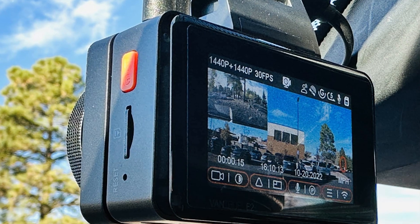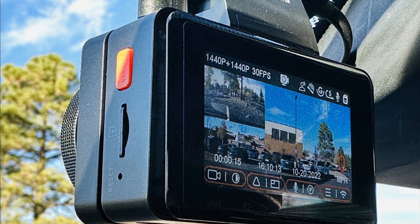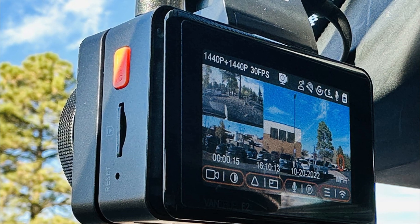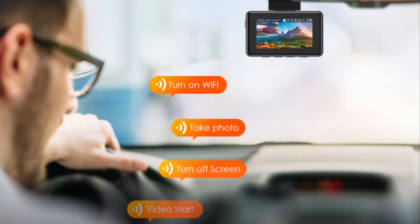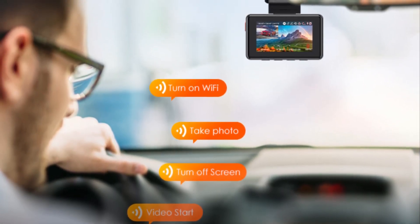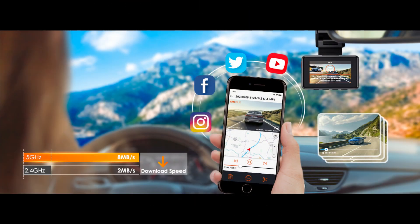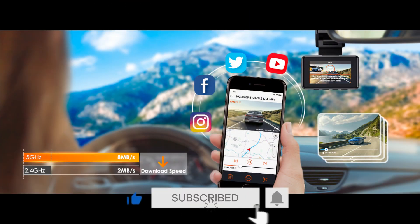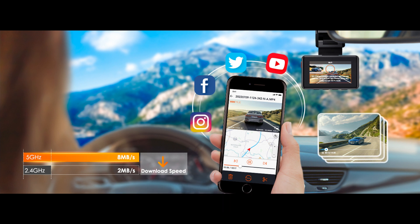You will get clear 2.7K instead of normal 1080-resolution rear-end recording video evidence to protect you from false claims in the event of a rear-end collision. You can speak simple voice commands to control the mini dash camera, allowing you to focus more on safe driving. This pocket-sized dual dash cam features 5GHz Wi-Fi, allowing you to view and download videos faster with the free Vantrue app, as well as share your journey with friends or family on social media.